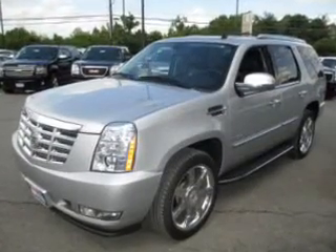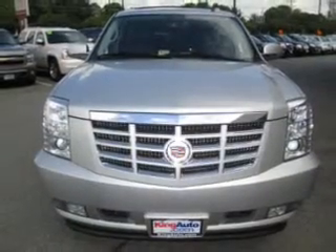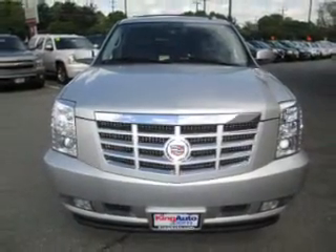Let the outside in with a power sunroof, and memory settings make for a more comfortable ride. Our website offers more information on all of our vehicles. Call us today to start test driving.